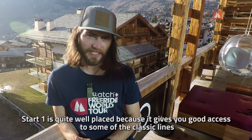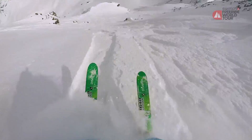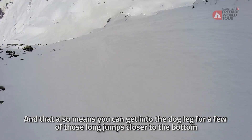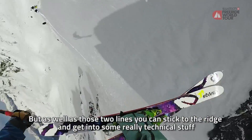Start one is quite well placed because it gives you good access to some of the classic lines in the middle of the face, like the Hollywood cliff, and it also means you can get into the dogleg for a few of those long jumps closer to the bottom. But as well as those two lines, you can stick to the ridge and get into some really technical stuff.